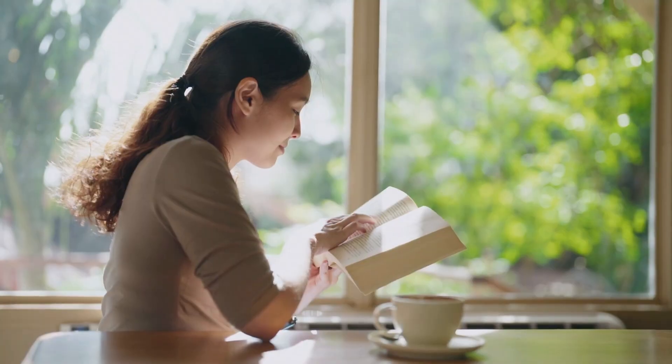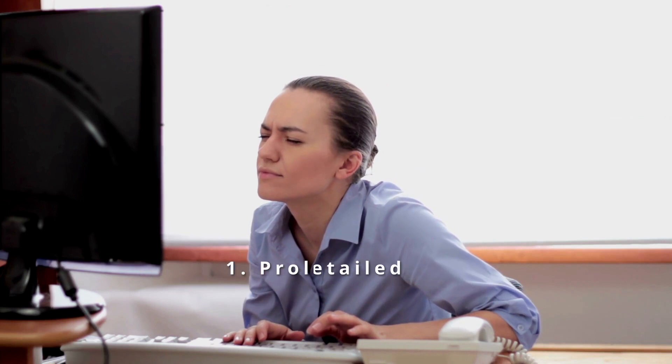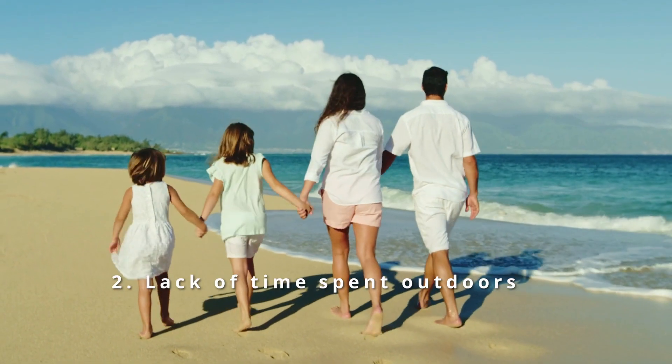But what are some of the other environmental factors that can result in increased risk of myopia? They include: one, prolonged periods of detailed or close work such as reading and writing, or computer and tablet usage; and two, lack of time spent outdoors.